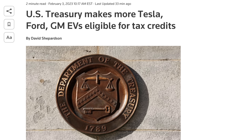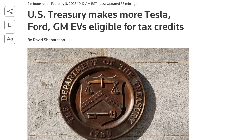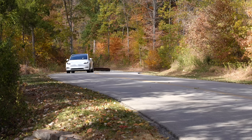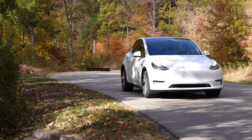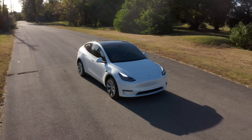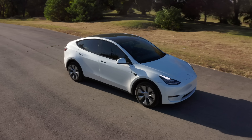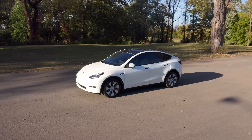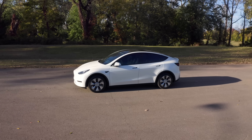Just when we thought the Tesla price changes couldn't get any more complicated, this happens. The IRS just completely flipped and changed their policy for the EV tax credit as it pertains to electric vehicle crossovers. Specifically, today we're talking about the Tesla Model Y. If you are looking to buy a Tesla Model Y or if you've already bought one since January 1st, 2023, you will want to watch this video because this will change how the EV tax credit works for your Model Y and will save you some money.